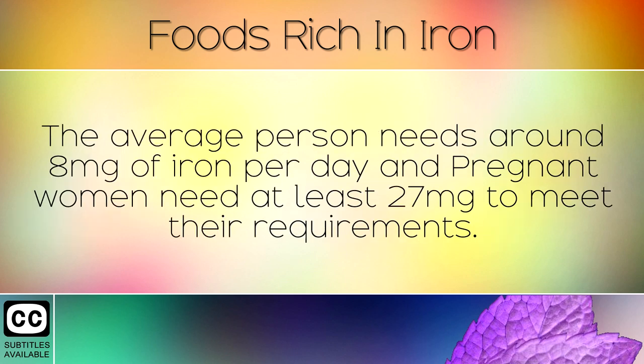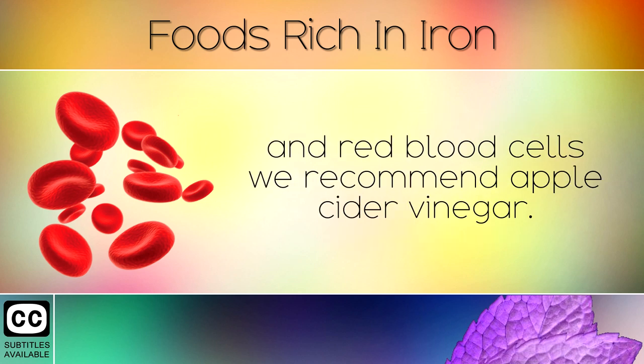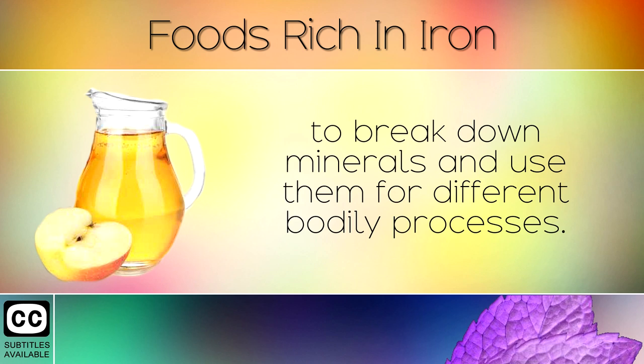The average person needs around 8mg of iron per day and pregnant women need at least 27mg to meet their requirements. Finally, if you wish to help your body absorb iron better to make more haemoglobin and red blood cells, we recommend apple cider vinegar. Drink a tablespoon of apple cider vinegar in a glass of water before each meal. This strengthens the stomach and helps your natural acids to break down minerals and use them for different bodily processes.